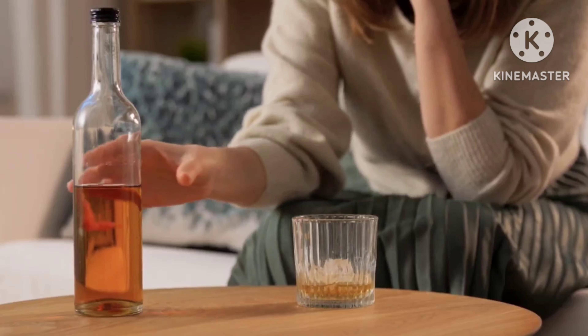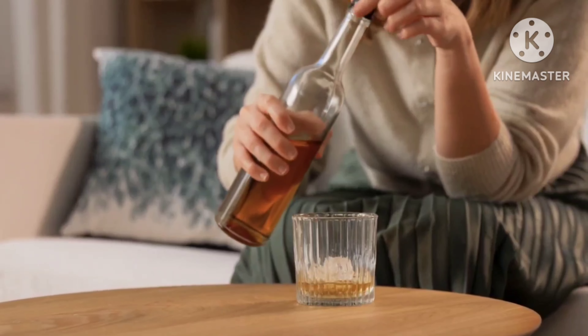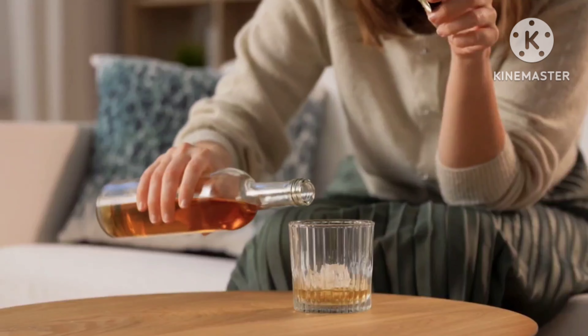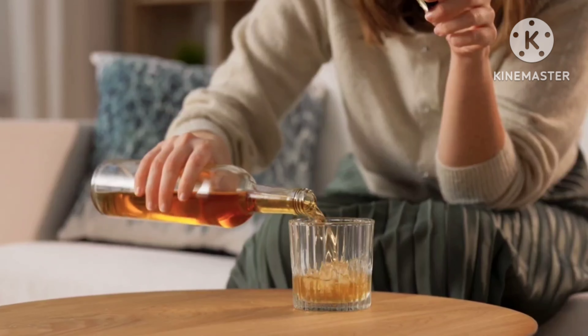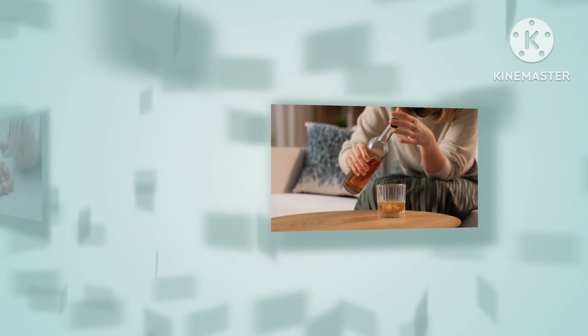There are certain medications that are riskier to mix with alcohol. That is why it's important to be honest with your healthcare provider about how much alcohol you regularly drink. Here is the list of medications that should not be taken with alcohol.